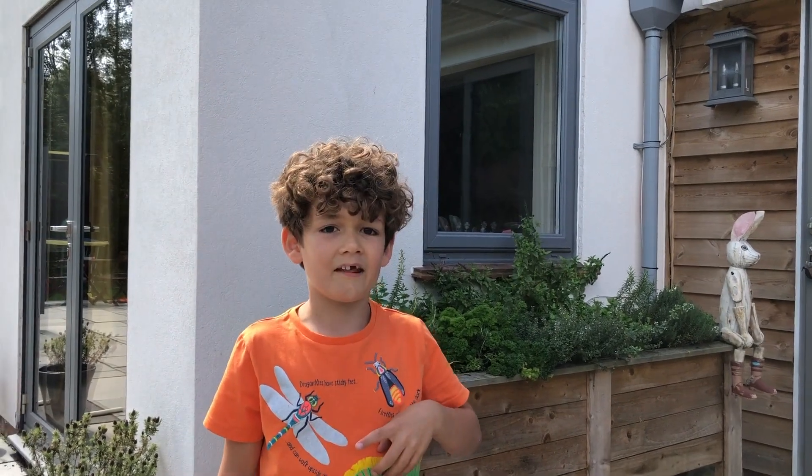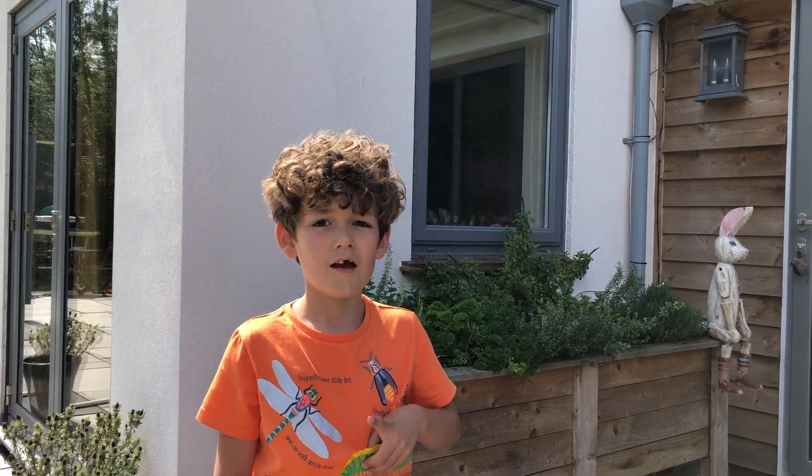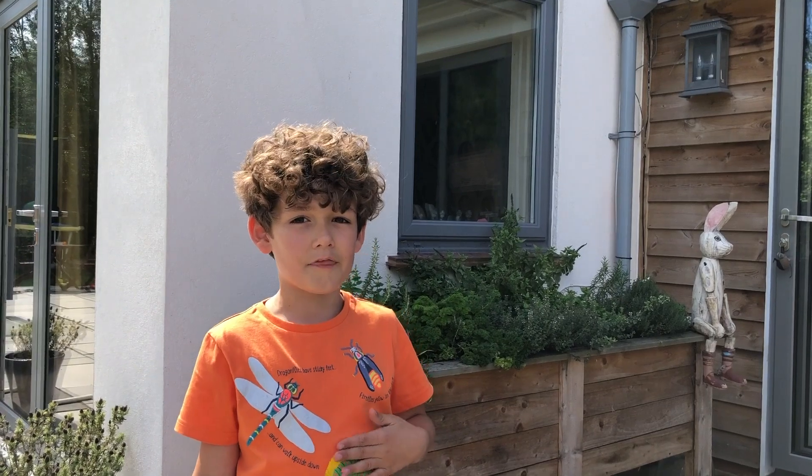Hello and welcome to Naturetastic with Henry. Today we're going to be learning about house martens and their nests, what they eat and some other facts.